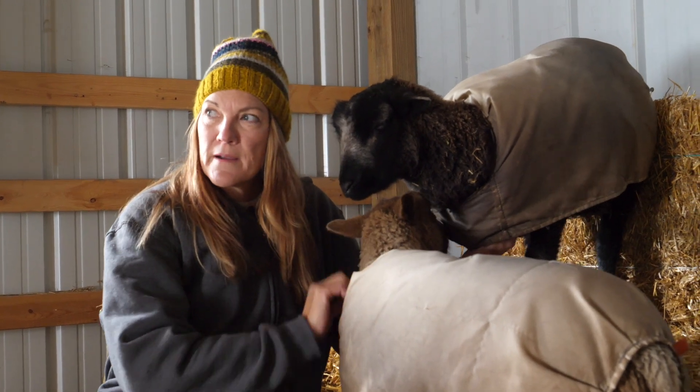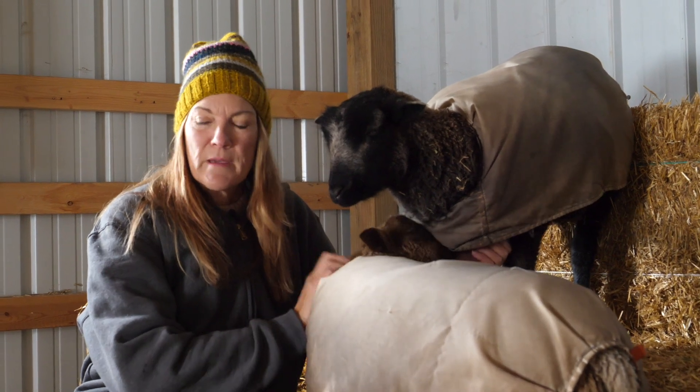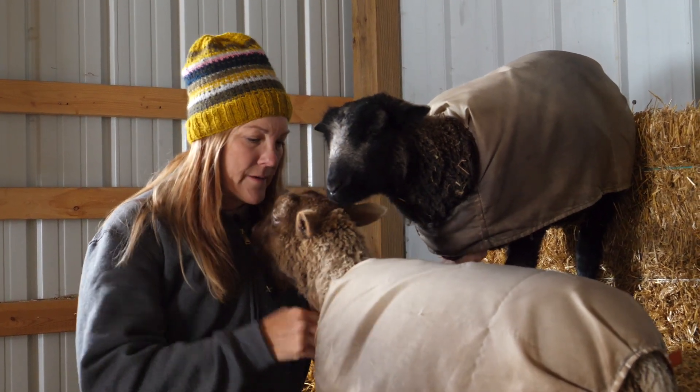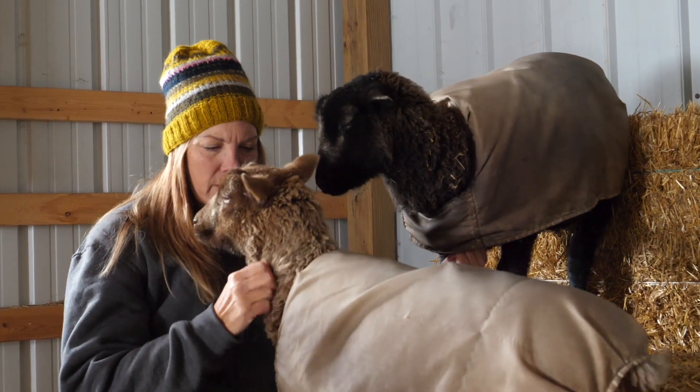So Dr. Lauren came out, spent a couple of hours with us. She said she's just got a 50/50 chance of making it through the night. But once we gave her fluids, she started to perk up a little bit better. And then I had to give her a shot in the neck every day for 10 days.